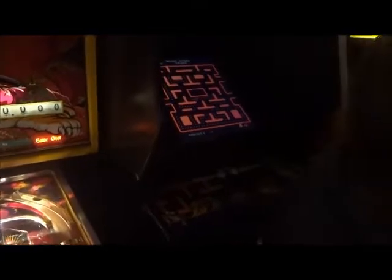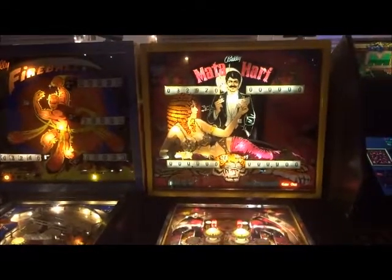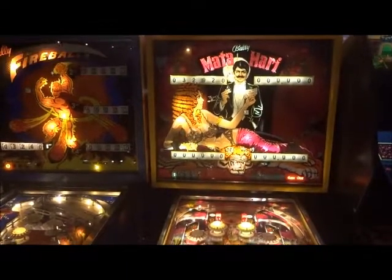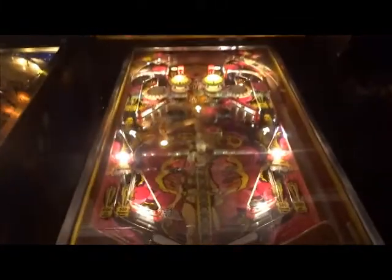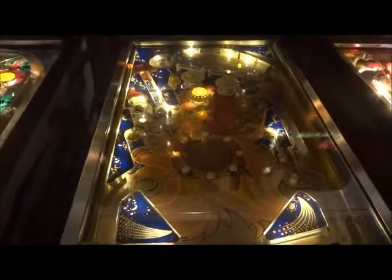Looks like they're playing Ms. Pac-Man right by the looks of it. Then we have Bally's Mata Hari from 1978. Then we have Fireball, 1972, from Bally, with the spinner right down there.